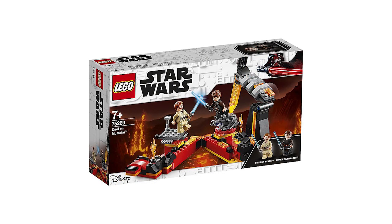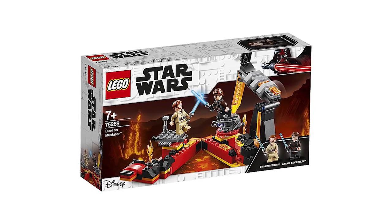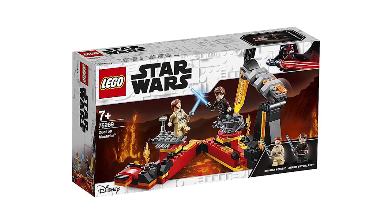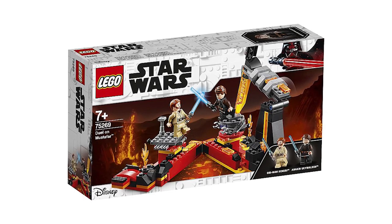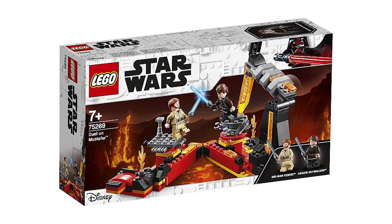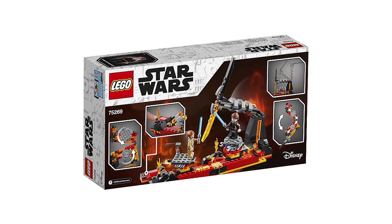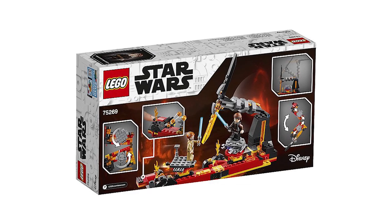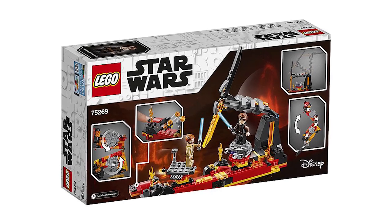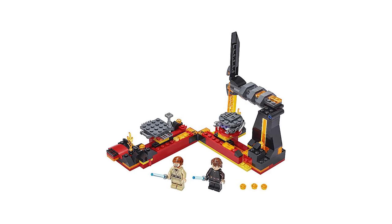One I'm very much looking forward to is the Duel on Mustafar, set number 75269 — a set the community has been talking about for quite a while. It comes with Obi-Wan and Anakin Skywalker, and both minifigures look absolutely gorgeous. It's inspired by the Duel on Starkiller Base in the sense that the set can fold open and closed. There's the iconic Mustafar building that falls over, both figures are on 360-degree spinnable plates, and red and black bricks represent the lava — super cool.